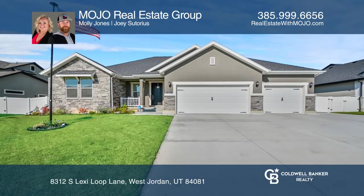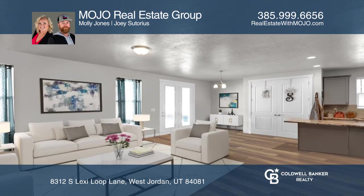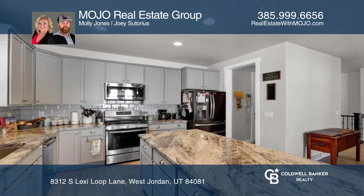Welcome to this beautiful six-bedroom Rambler with a three-car garage including RV parking, and a fully finished walkout basement with a built-in wet bar. All the modern amenities are here for you in this fantastic West Jordan Rambler.